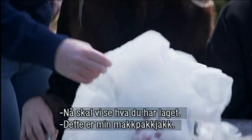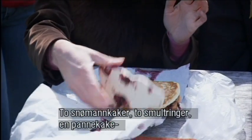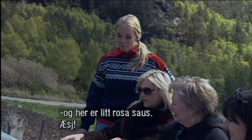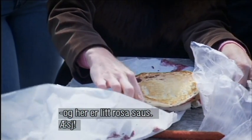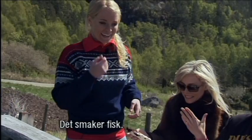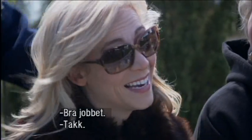Let me see what you have here. This is my matpaket. I took two snowman cookies, two donuts, a pancake, and this is pink sauce. Ew! This one's fish. Very nice job. Thank you.